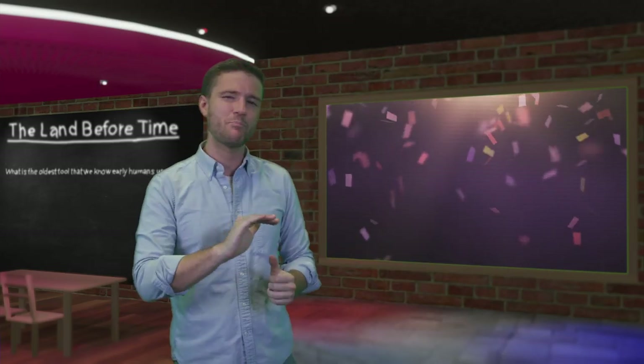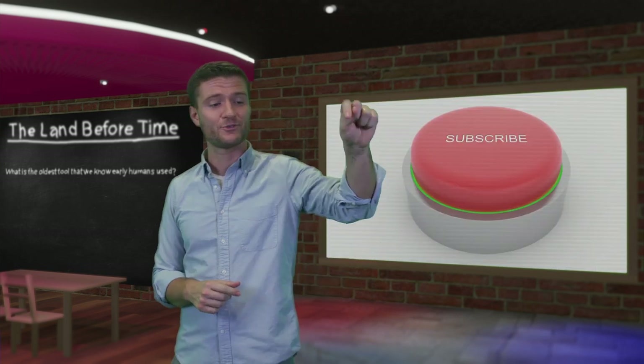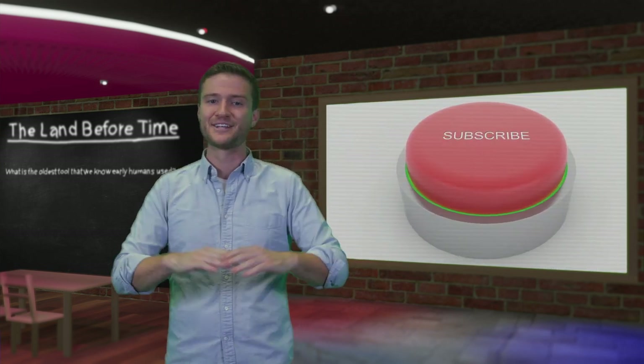What do you think is the best piece of evidence that advanced ancient civilizations actually existed? Let us know in the comments below, and don't forget to hit that subscribe button so you don't miss out on any of our newest videos.